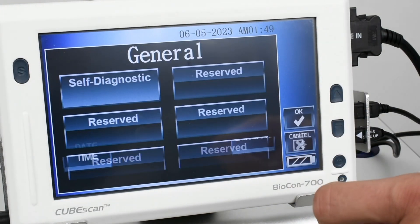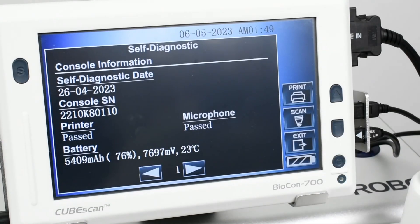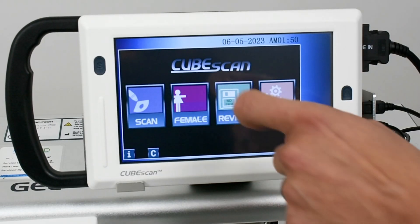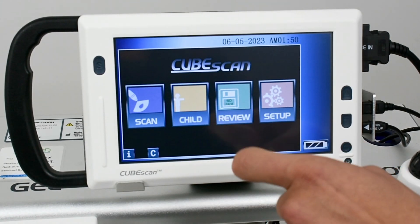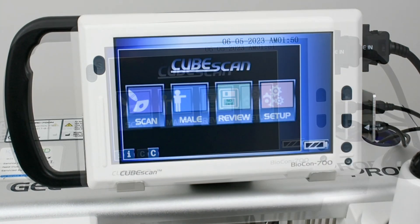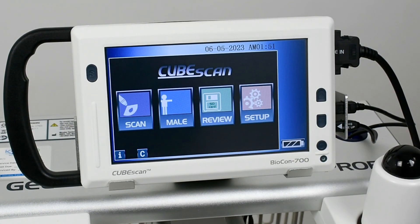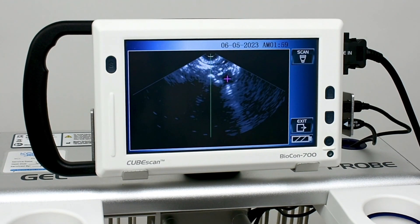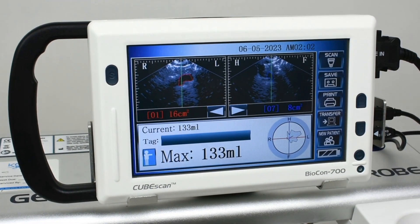There is a self-diagnostic test function here. Here you will choose the patient type. If the patient is a female with a hysterectomy, you will need to choose the male option for this patient. The bladder point feature is an auto-correction tool that ensures an accurate scan even if the bladder is un-centered.